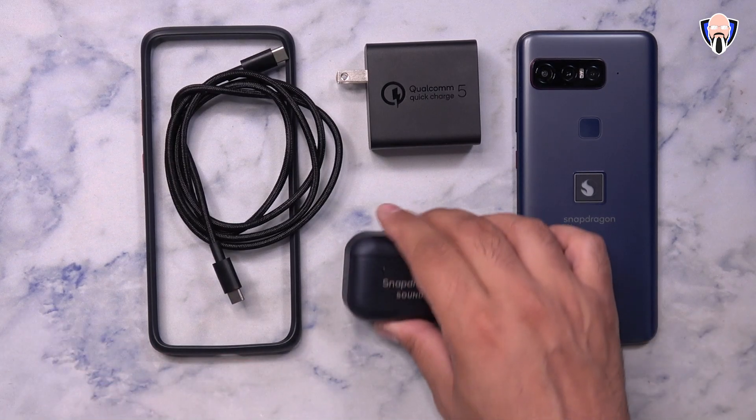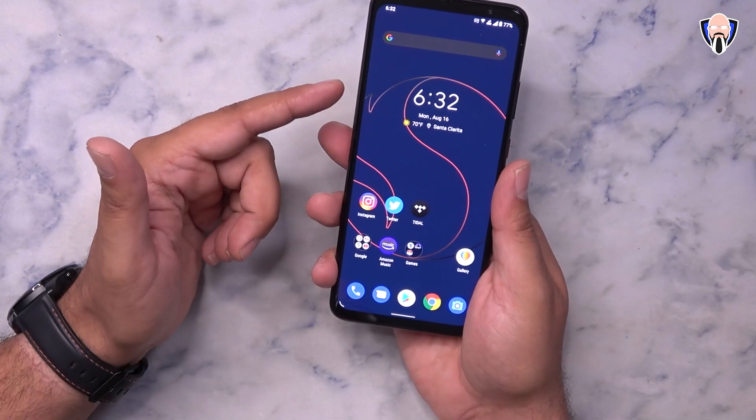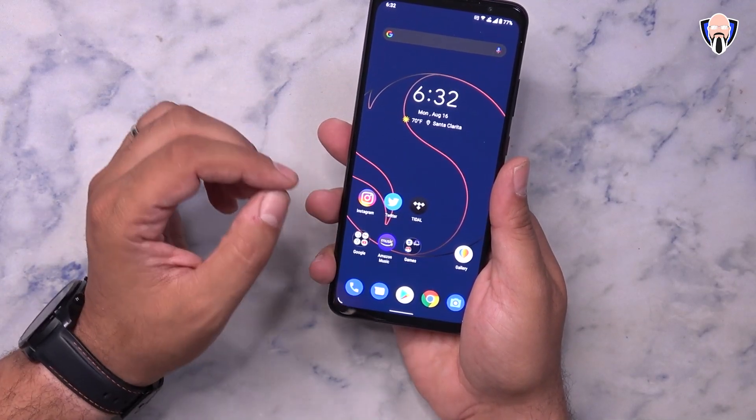One of the main technologies I'm really excited about is Snapdragon Sound. The smartphone features a 6.78-inch 144Hz 1080p panel with a 1ms display response time.